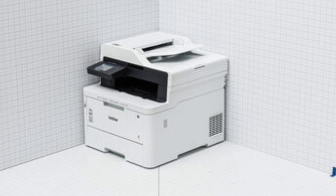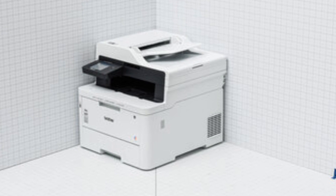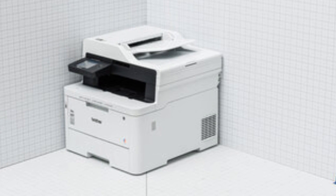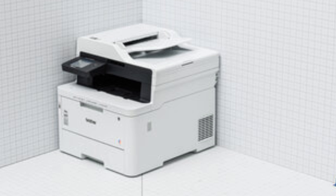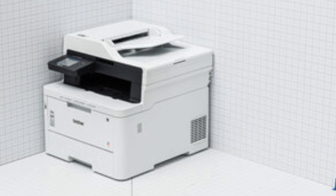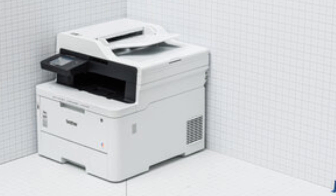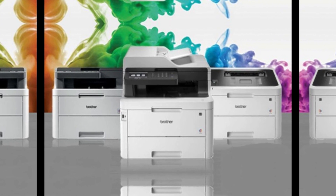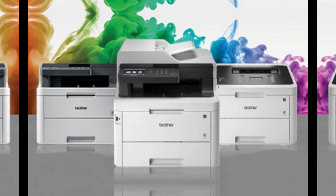One of the best features of this model is its versatility. The scanner produces high-quality scans, while the copier is quick and produces detailed copies. Having fax capabilities built in is a plus for offices that still rely on this function. The ADF is an excellent time-saver for scanning and copying multi-page documents without manually feeding pages.